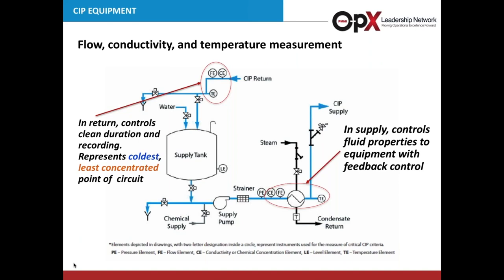Looking at the flow diagram for controls: return controls record cleaning duration; you have fluid properties feedback on heat transfer for control of heat. This is a good example of a single-tank CIP supply system. It's important to have monitoring in the proper place — having controls on the return side ensures that everything going out comes back the same way. A good example of having equipment placed in the right spot.